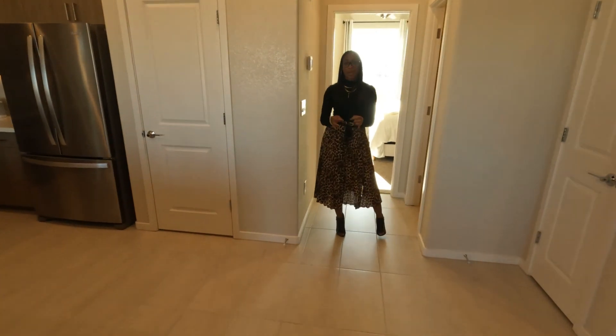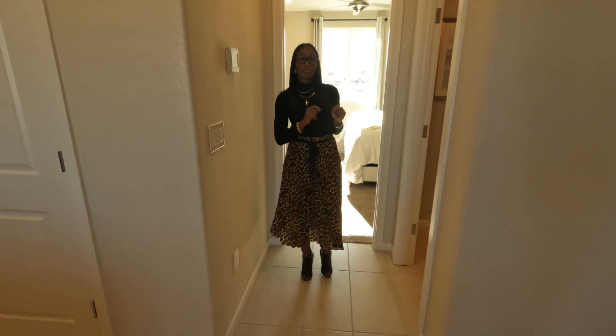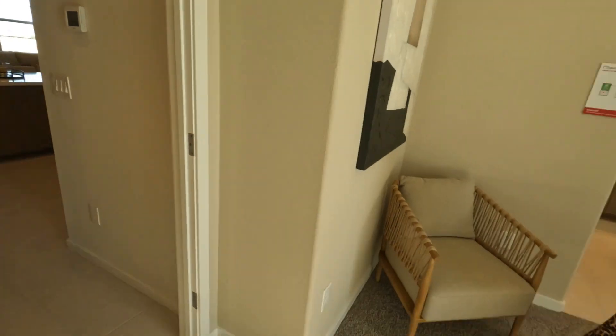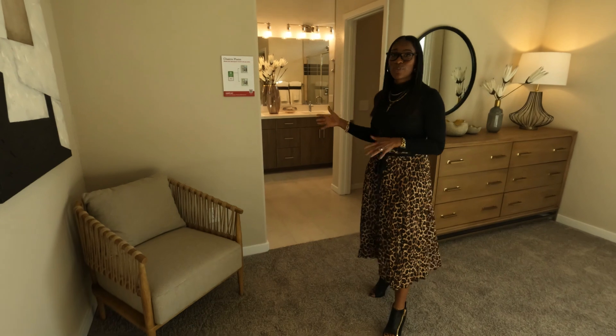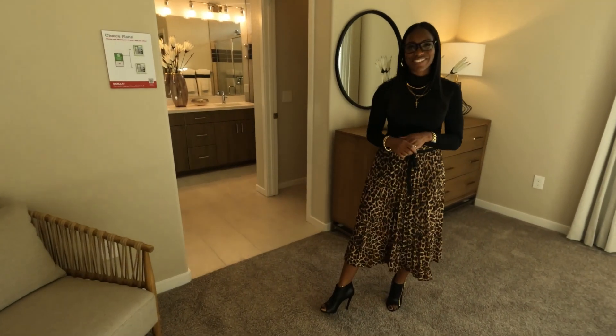Let's take a look at the primary bedroom. Before we go in, there is a half bath just off this hallway. Your primary bedroom is going to be on your main level, and you also have this really beautiful primary bath that comes with some options. Let's come in and take a look at those options.